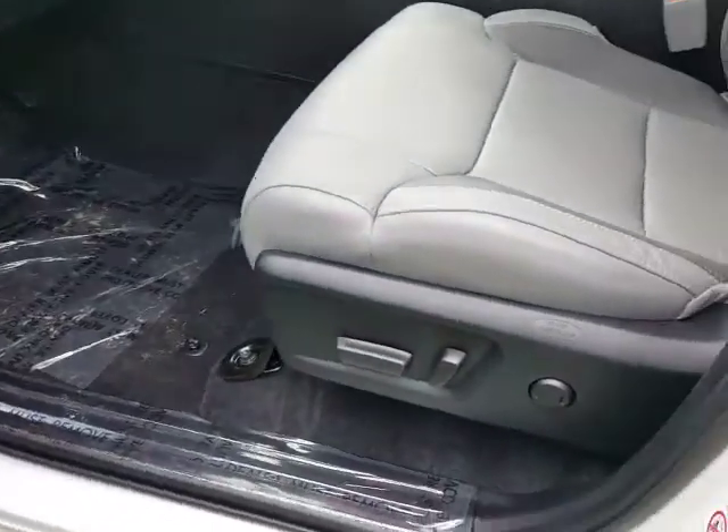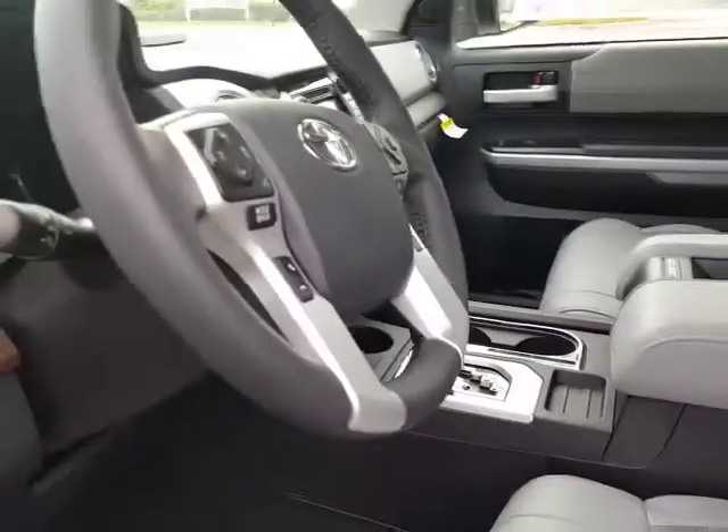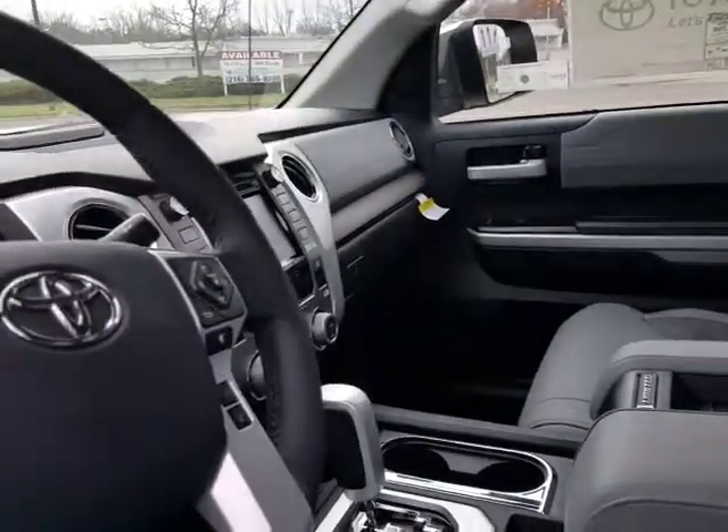Very well equipped with the JBL Premium Audio, power seats, leather, heated seats, leather-wrapped steering wheel with Bluetooth and audio controls. You're going to have your sunroof, navigation, weather, and traffic.